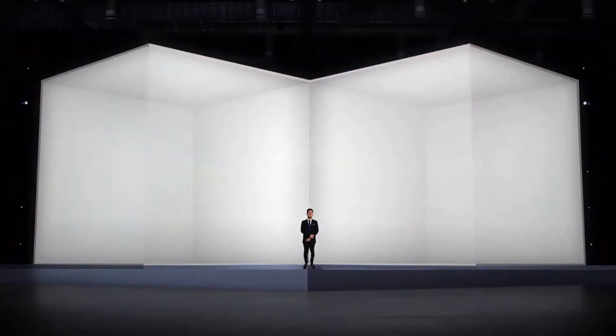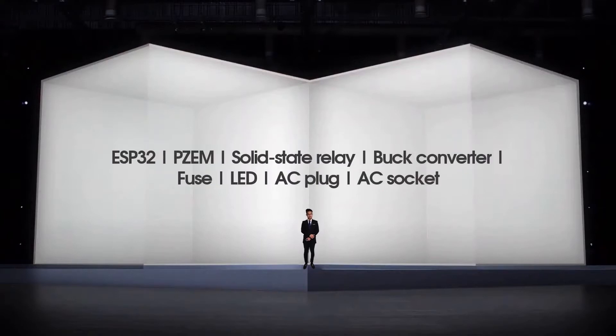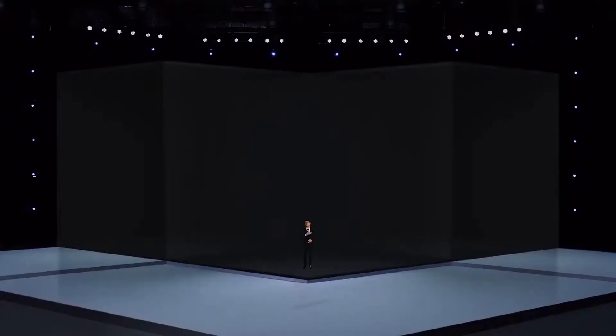For your information, Smart Switch System is made up using these software tools: Arduino IDE, used to code the device in C++ language; Android Studio, used to create the mobile app using Java language; and Firebase, an online database that enables real-time data transfer. The components for this device are ESP32 as the microcontroller, PZEM as the monitoring device, Solid State Relay as the switch, a buck converter to convert 240V AC to 5V DC, a fuse, LED, and an AC plug and AC socket certified by SIRIM.